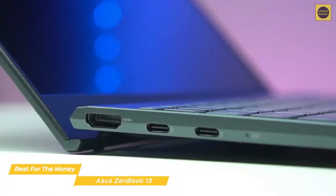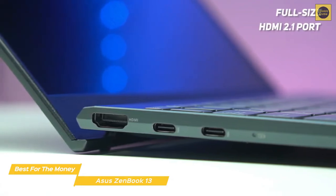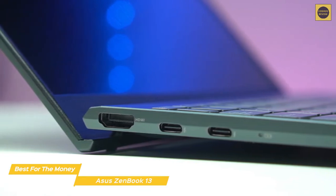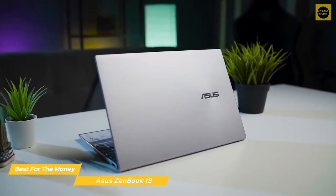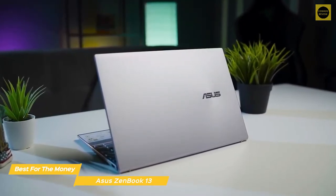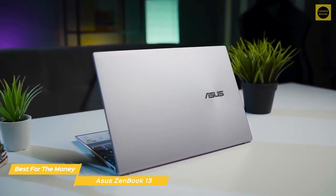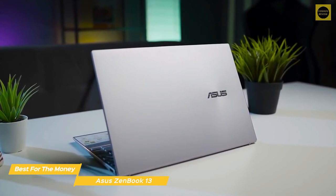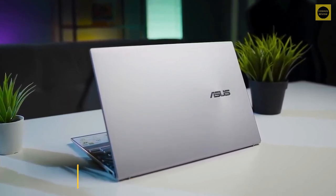The port selection includes two USB-C ports, a USB-A port, a full-size HDMI 2.1 port, and a microSD card reader. The battery capacity will give you up to 13 hours of use on a full charge. If you're looking for an ultrabook that's super light, has very good battery life, and all the power you need for multitasking and productivity work, the Asus ZenBook 13 is a solid choice. The only downside is the lack of a 3.5mm headphone jack, but that's nothing a pair of Bluetooth headphones can't handle.